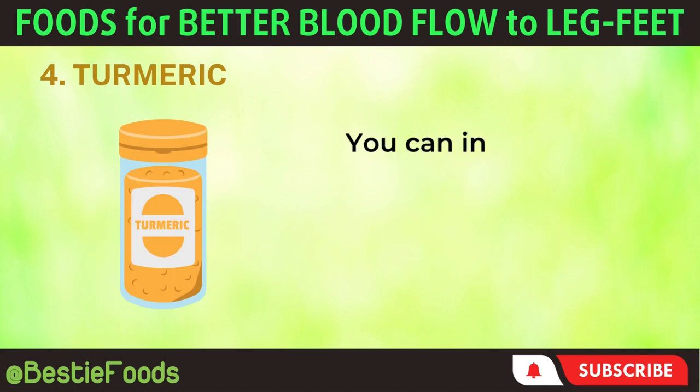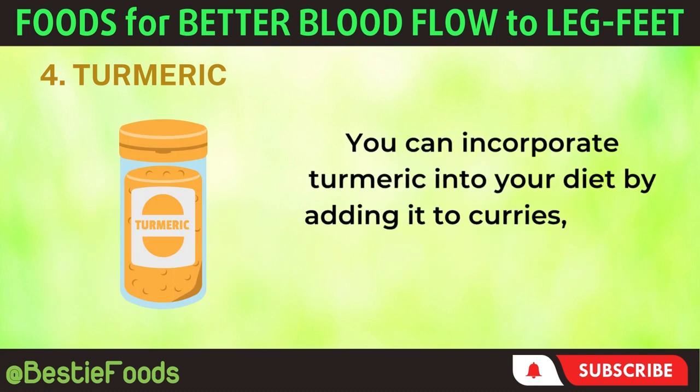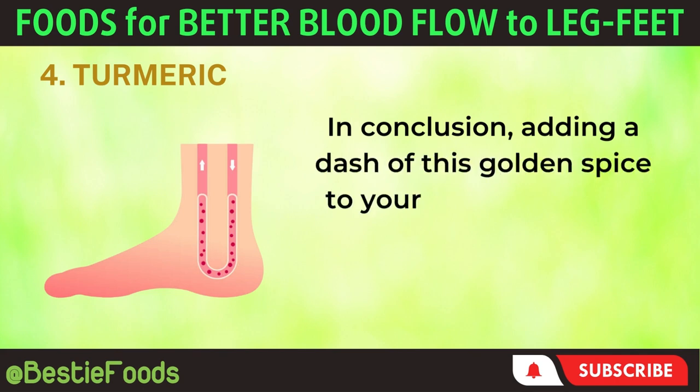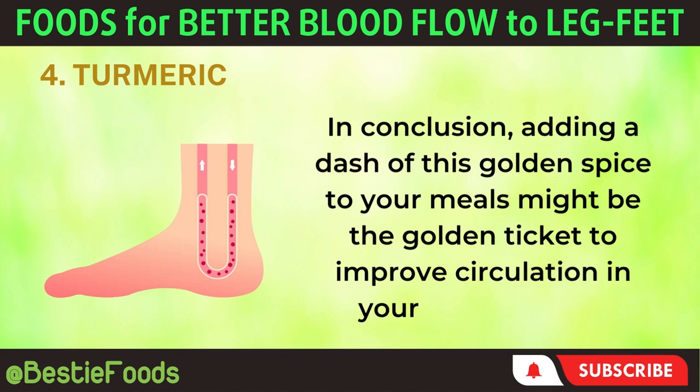You can incorporate turmeric into your diet by adding it to curries, soups, smoothies, or even enjoying turmeric tea. In conclusion, adding a dash of this golden spice to your meals might be the golden ticket to improve circulation in your legs and feet.